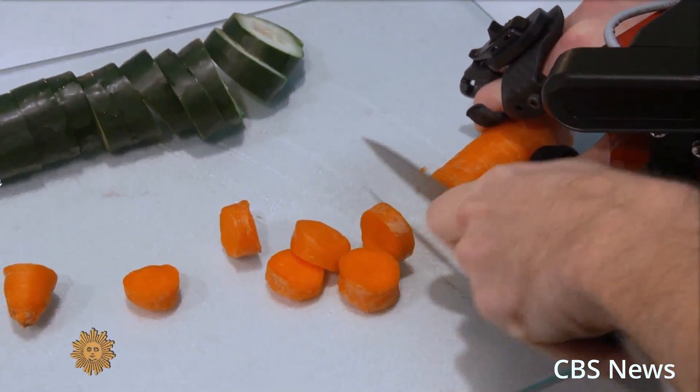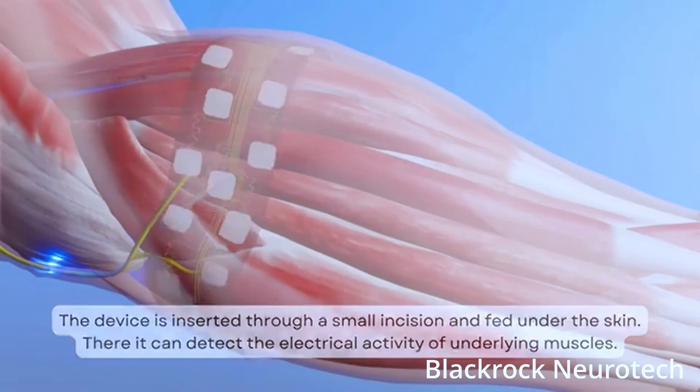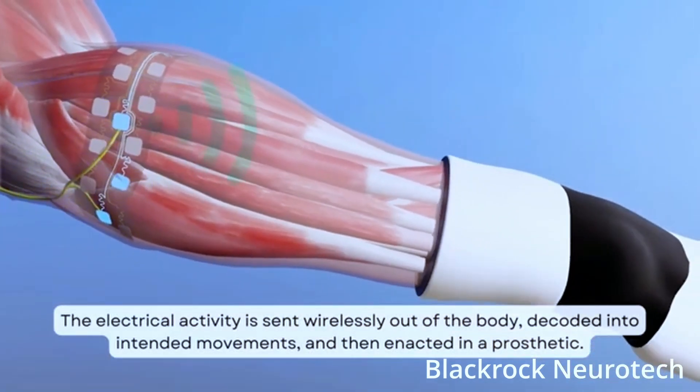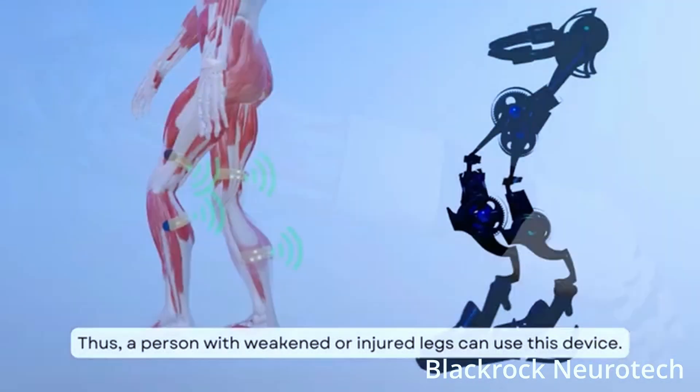With this new initiative, BlackRock will develop a miniaturized BCI system designed to work in people's homes while replicating the potential for complex lab-based experiments. For some, brain-computer interface is a futuristic promise, but for BlackRock it's a device that works today.